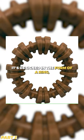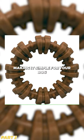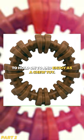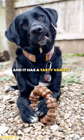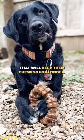It's designed in the form of a ring, making it simple for your dog to hold on to and enjoy as a chew toy. It has a colorful variety that your pets will find appealing, and it has a tasty variety that will keep them chewing for longer.